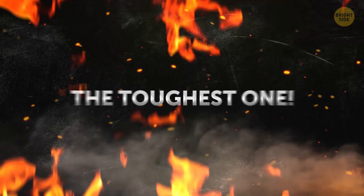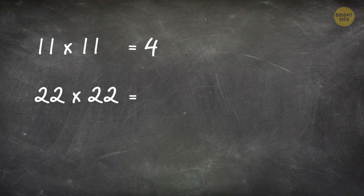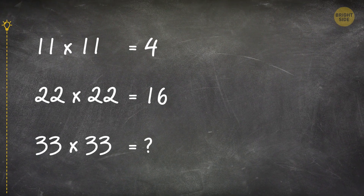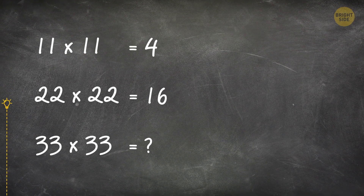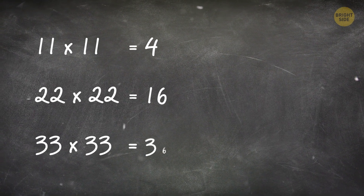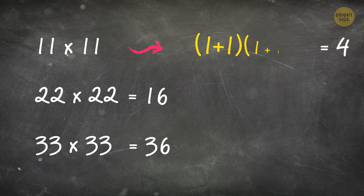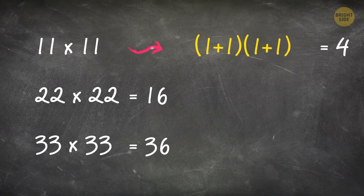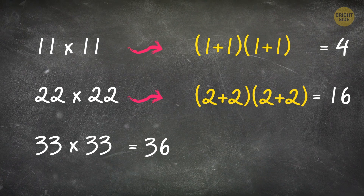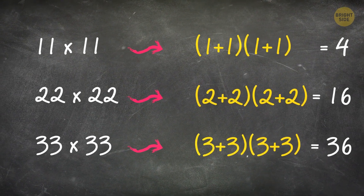Try to crack the toughest one: 11 times 11 equals 4. 22 times 22 equals 16. 33 times 33 equals what? 22 times 22 turns into (2+2) times (2+2) equals 16. 33 times 33 turns into (3+3) times (3+3) equals 36.